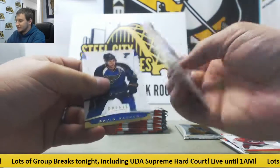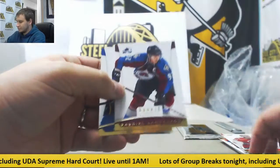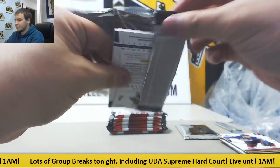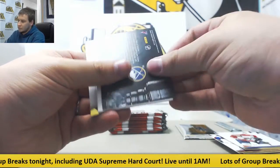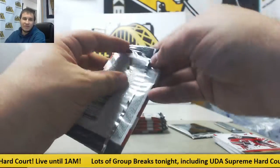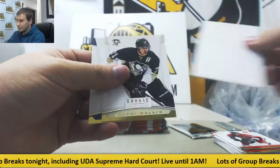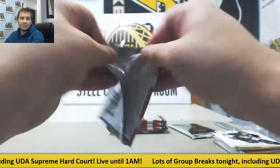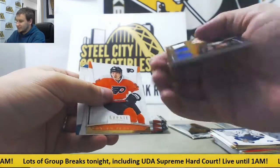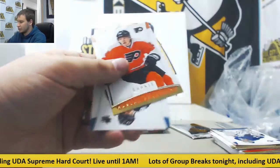We've got James van Riemsdyk, Jersey Relic. We've got Jason Pominville inserts, and regular base in that one. For the Sabres, triple jersey — Dave Andreychuk, Jason Pominville, and Thomas Vanek, Royal Lineage.